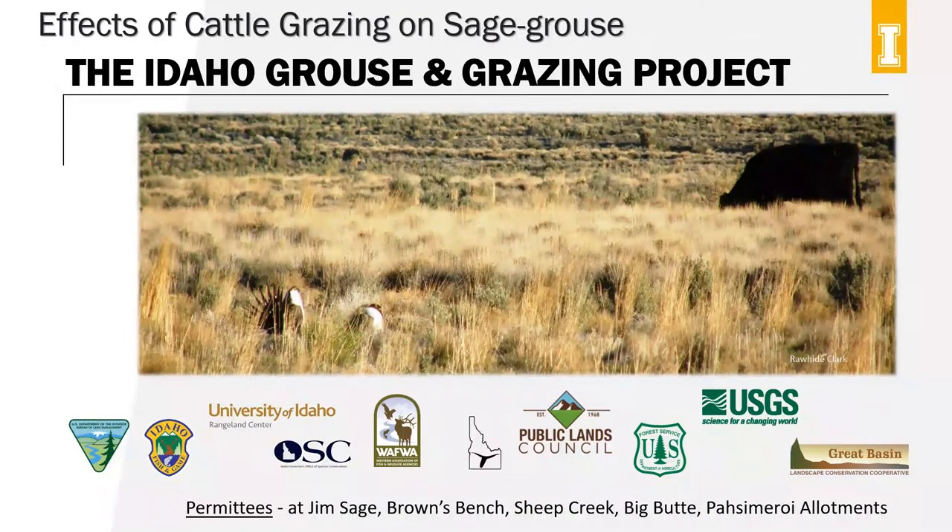Specifically, we are examining the effects of cattle grazing on 11 sage-grouse demographic traits, a suite of sage-grouse habitat features that we know are important to sage-grouse, insect abundance — which is important to the growth of sage-grouse chicks — and the abundance of other bird species that coexist with sage-grouse. To do this ambitious project, we've had to enlist a whole suite of partners that provided financial and logistics support, including federal and state agencies, industry, and non-governmental organizations.